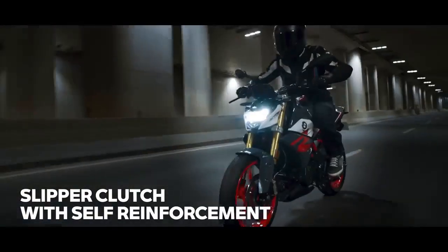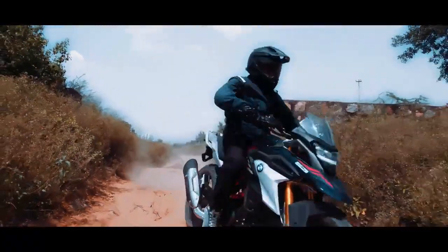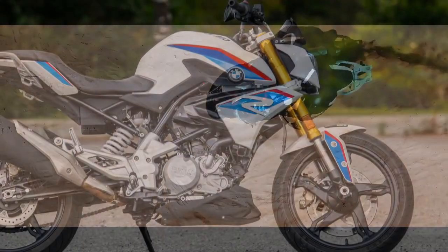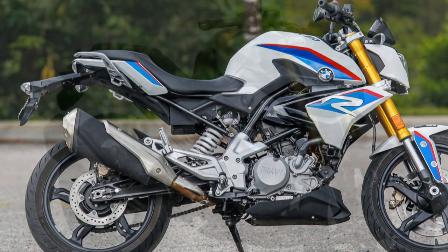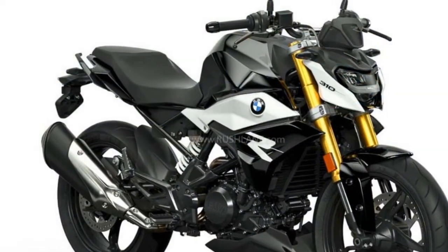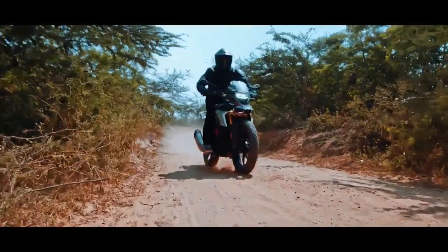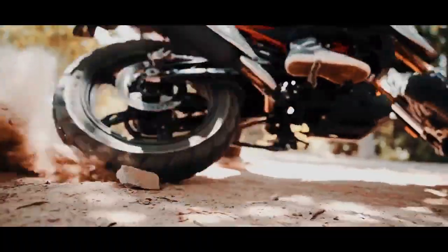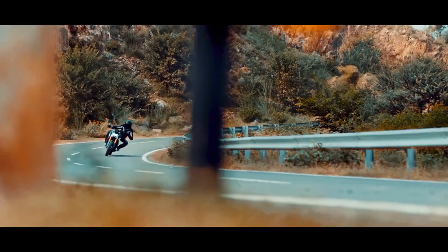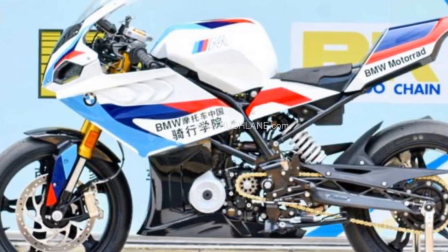3. Agile and nimble – Its lightweight construction and well-balanced chassis make it extremely agile and easy to maneuver in urban environments and tight corners. 4. Balanced performance – The 313cc single-cylinder engine offers a good balance of power and torque, providing adequate performance for various riding scenarios. 5. Comfortable ergonomics – The comfortable seating position and rider-friendly ergonomics make it suitable for riders of different heights and body types. 6. Decent technology – It comes with a digital instrument cluster and essential safety features like dual-channel ABS.